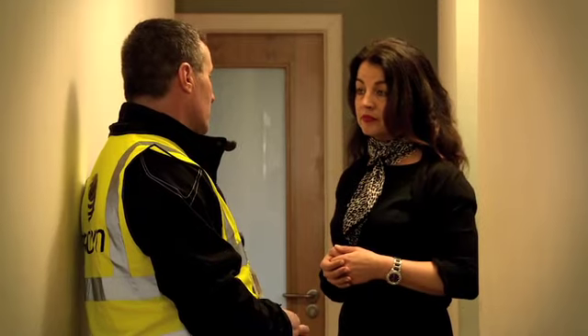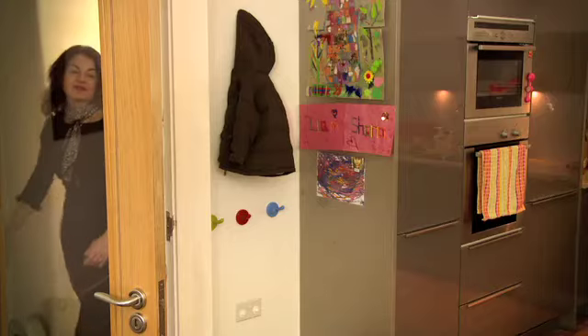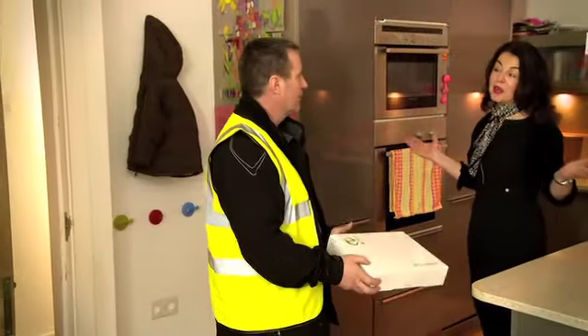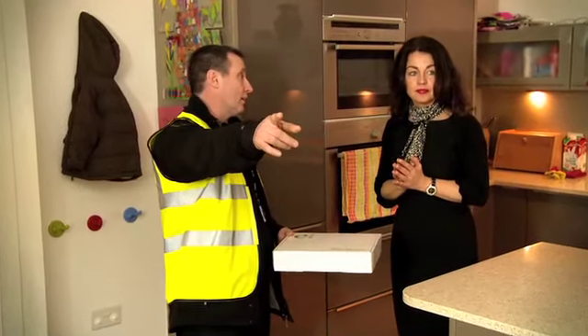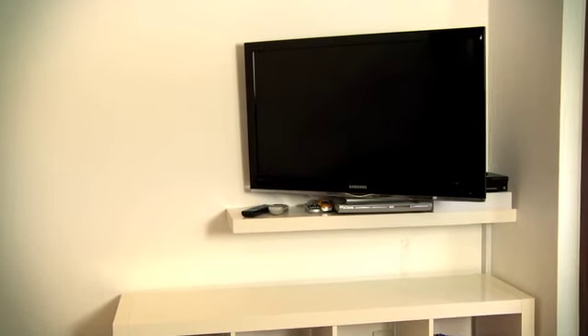Declan explained each step of the installation process to me, answering any questions I had. He made sure to understand how we use the internet and gave me advice on the best location for the modem. As we spend most of our time in the living room and kitchen, he recommended we place it beside the TV, checking to make sure that there was an available power source there for my new E-Fibre modem.